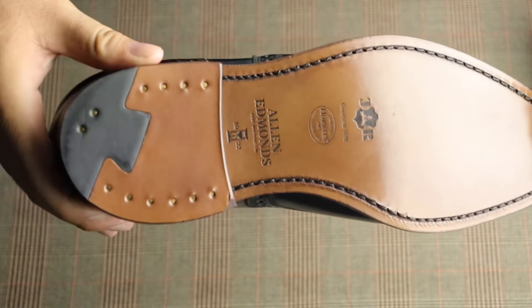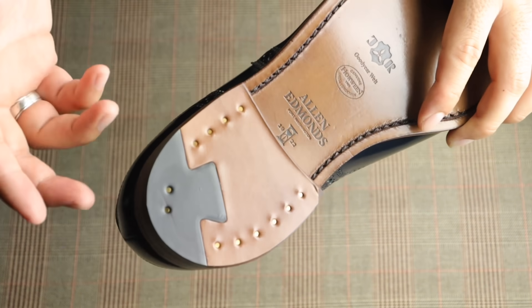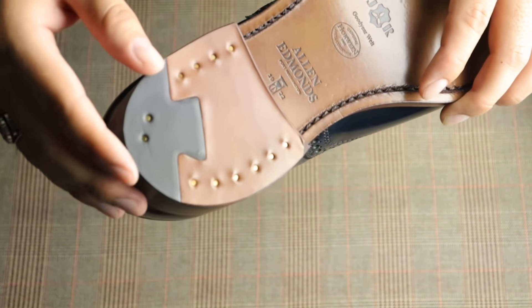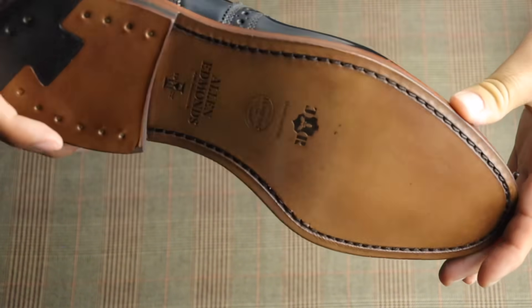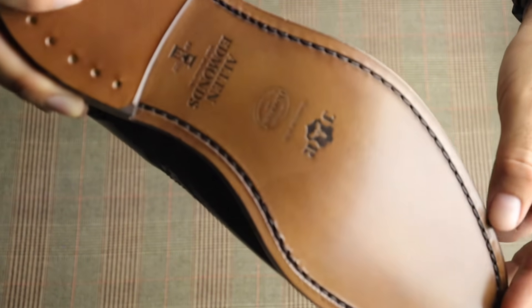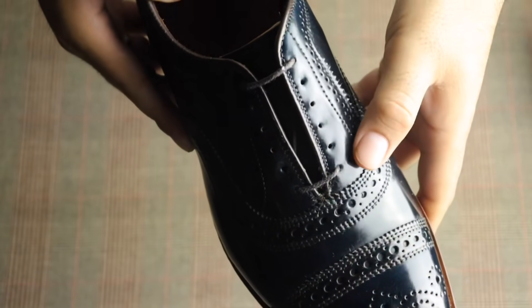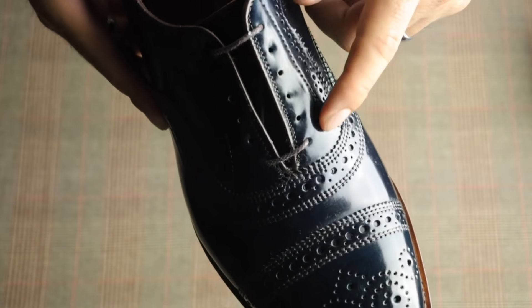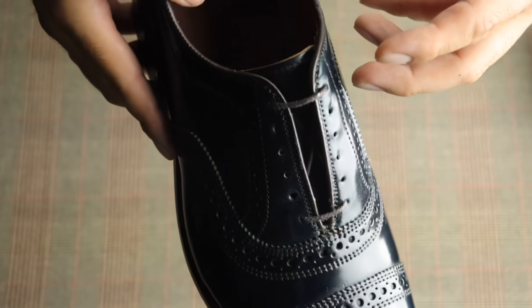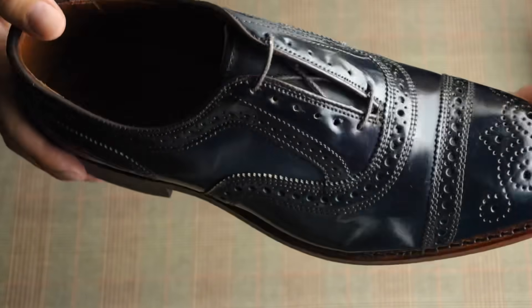I know I've mentioned in pretty much every shoe review that I like six eyelets better than five, and the Strand is a classic with six eyelets — very American, and I totally love it. Some vintage Allen Edmonds models actually had seven eyelets, like the old-school McGregor, but it's been decades since they've made it. Six eyelets is just fine for me. They come with round laces — I'm going to replace these with flat ones. Everything looks really well made, nothing off at all.